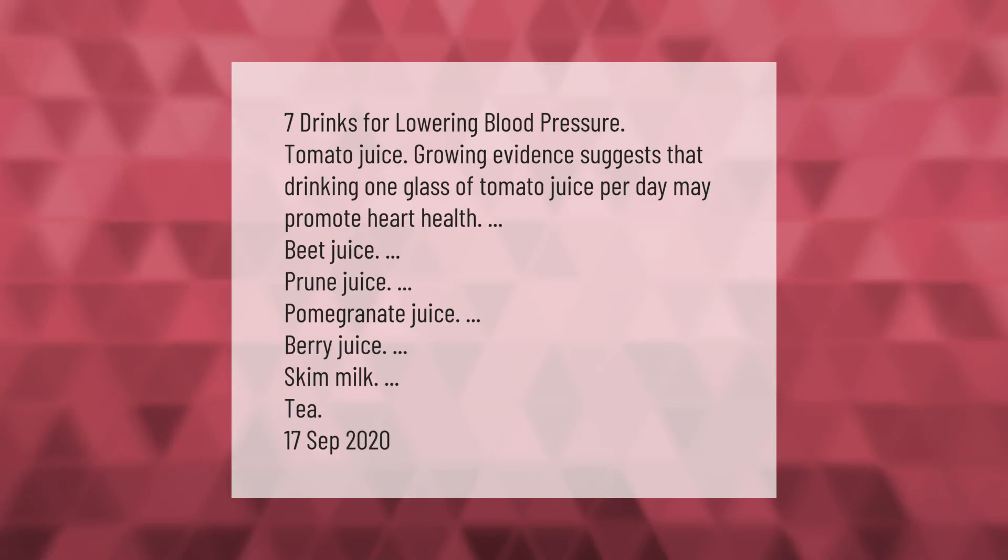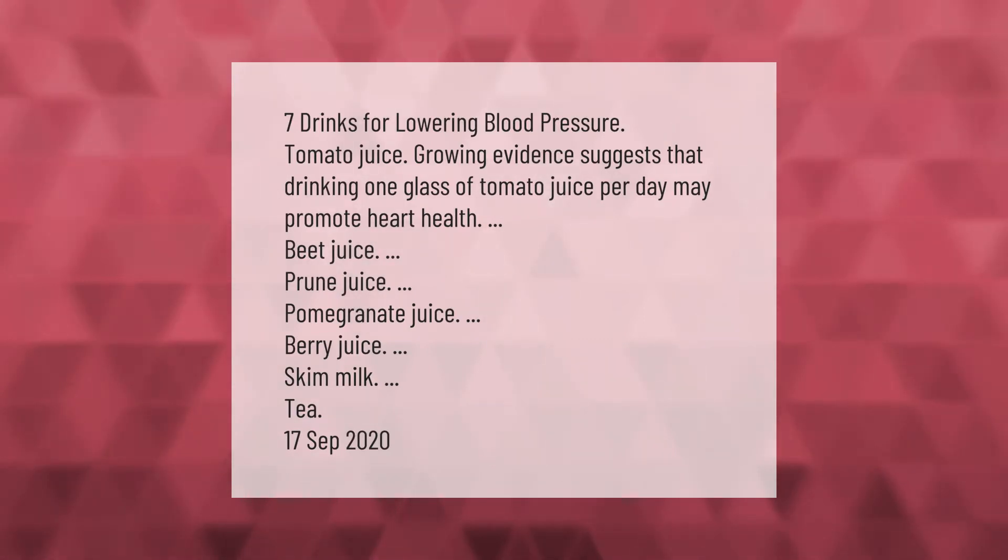Seven drinks for lowering blood pressure: tomato juice — growing evidence suggests that drinking one glass of tomato juice per day may promote heart health — beet juice, prune juice, pomegranate juice, berry juice, skim milk, and tea.